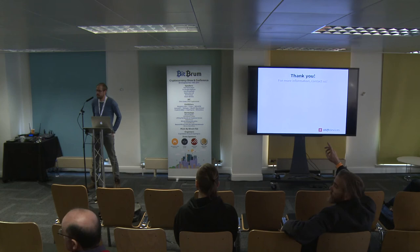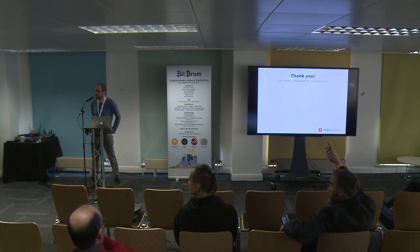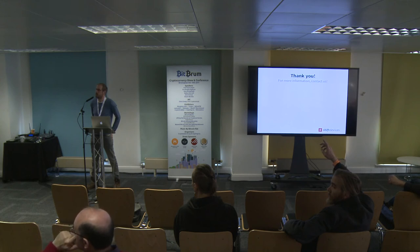Regarding signing transactions on SegWit Bitcoin — not right now, but this will be in the new desktop app.